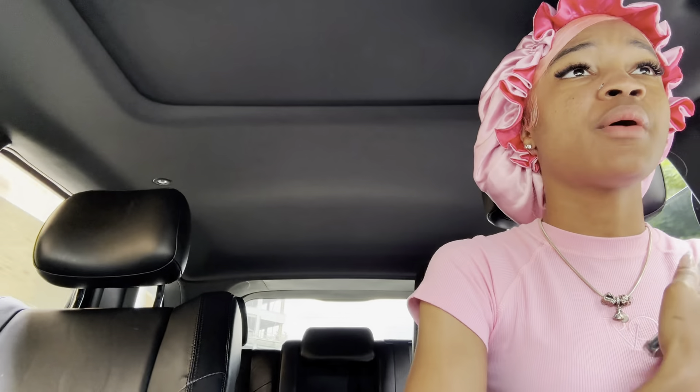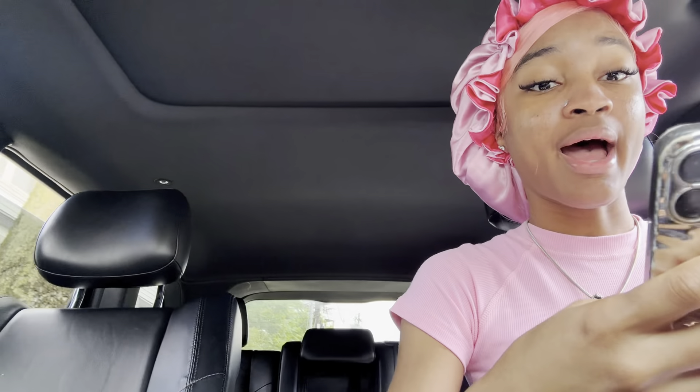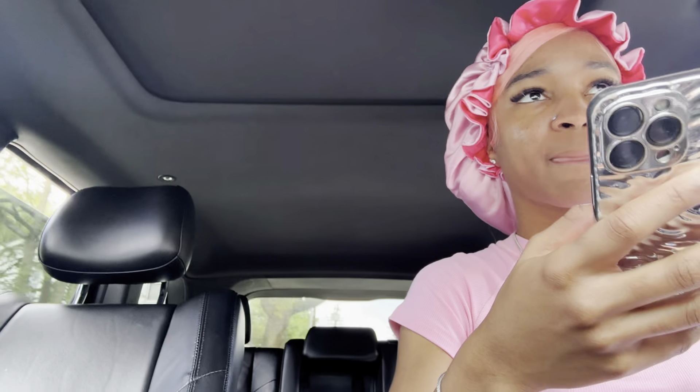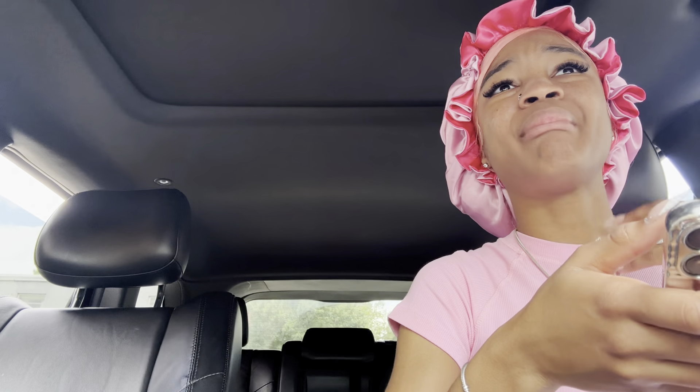Right now we're going to the car wash. Hopefully it's still open because I haven't been in a while and I don't know their schedule. I have a white car — that should say enough. It doesn't look a mess but it's been raining so I've just been letting the rain wash it off. But now it's like, 'Gabby, go wash your car' — and I have the time so I'm gonna do it.